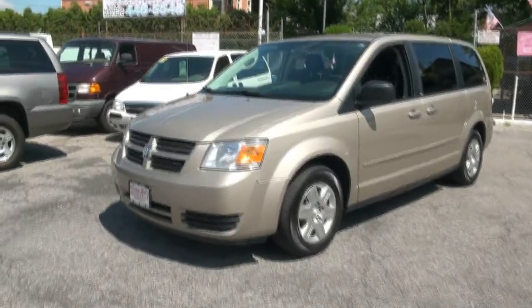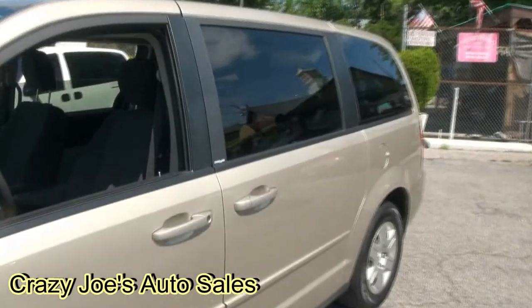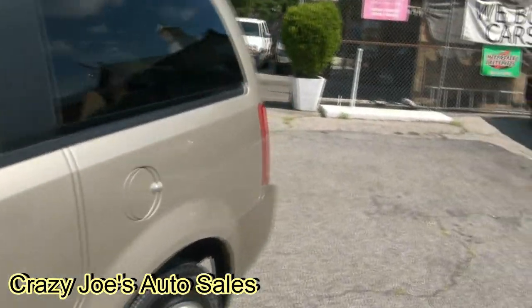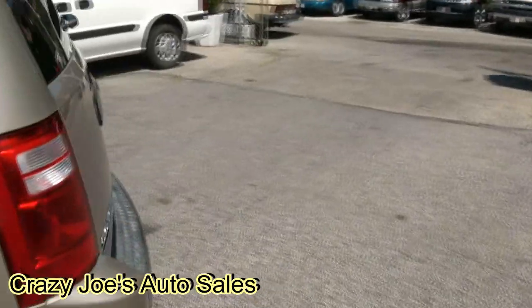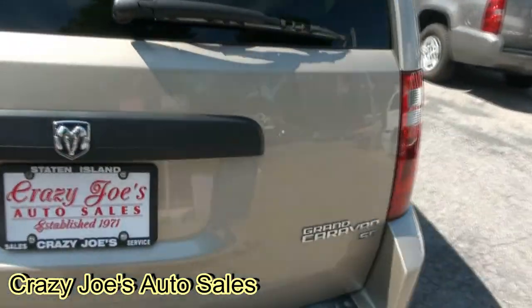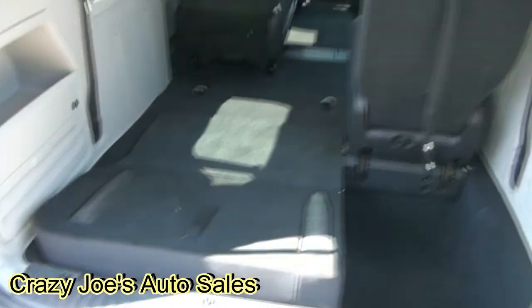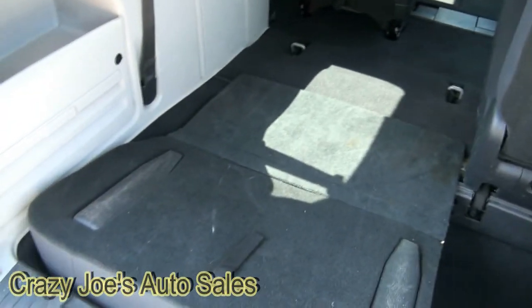2009 Dodge Grand Caravan SE Stow and Go — this is the one you want if you want to take a whole bunch of stuff with you and not have to worry about the seating. This is definitely the way to go. Flex fuel E85, if you can find it out there.